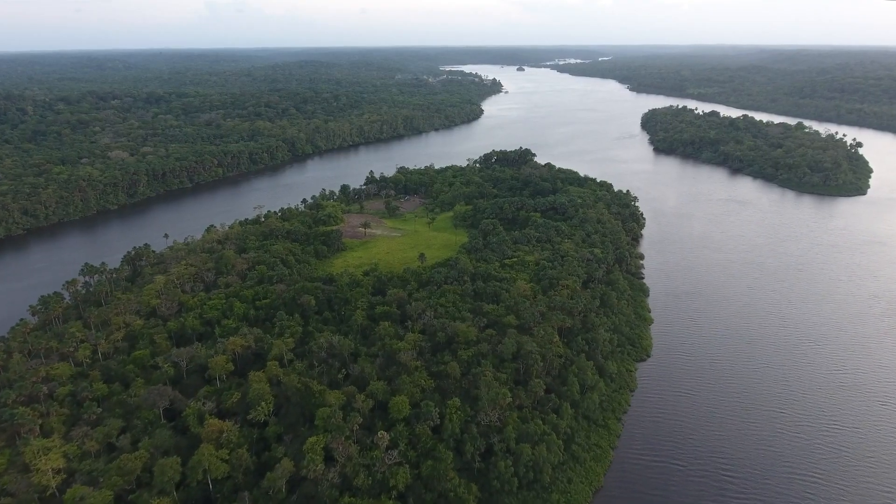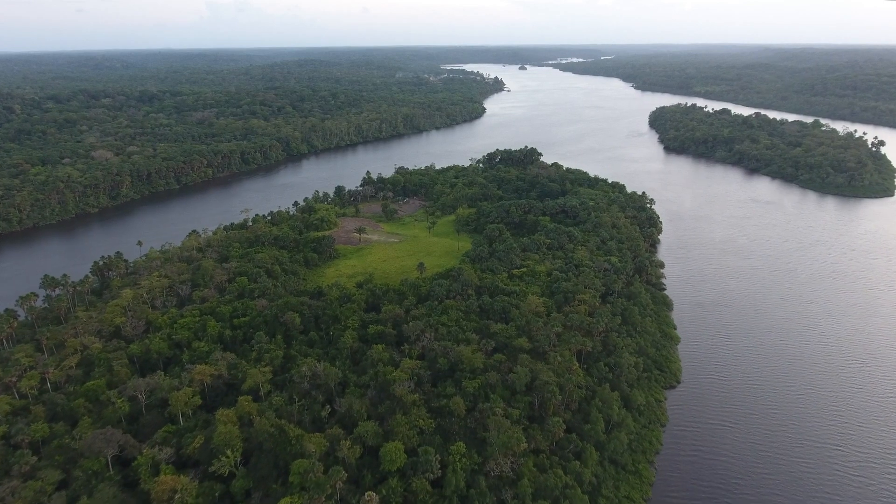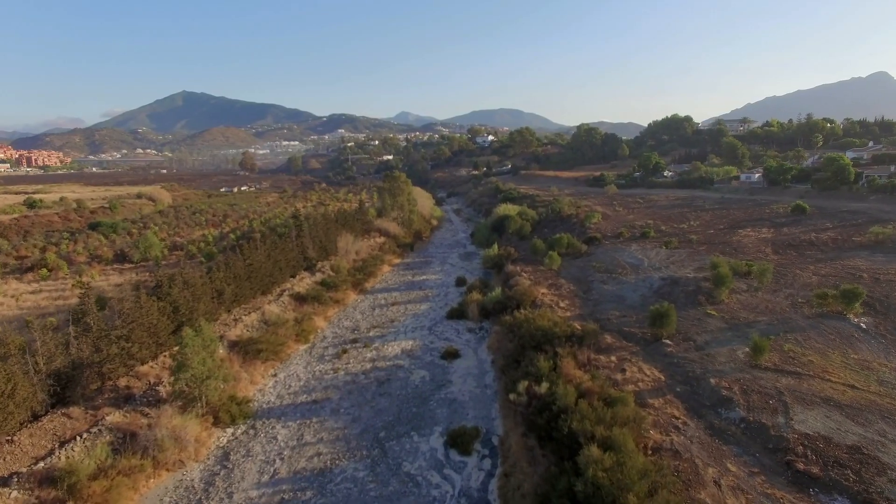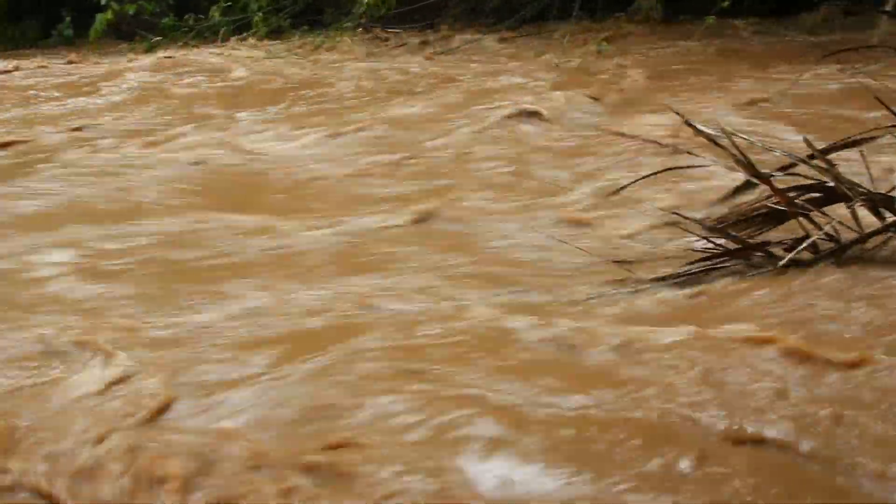It could be used by someone trying to monitor a remote lake or river — is that river drying up, or alternatively, is it about to flood and wipe away some village?